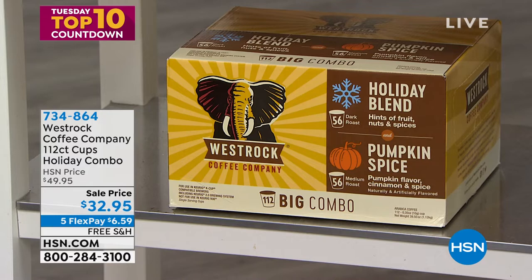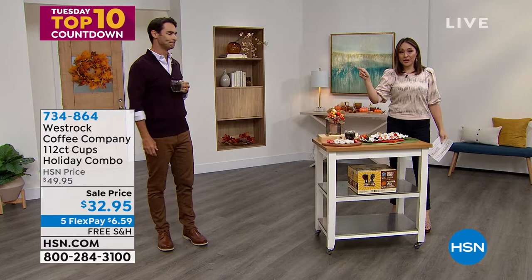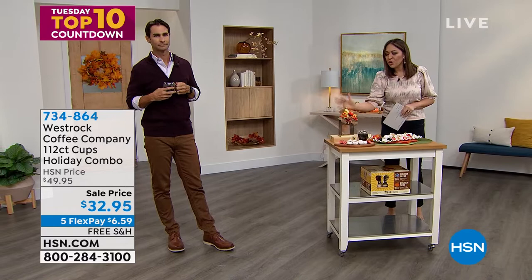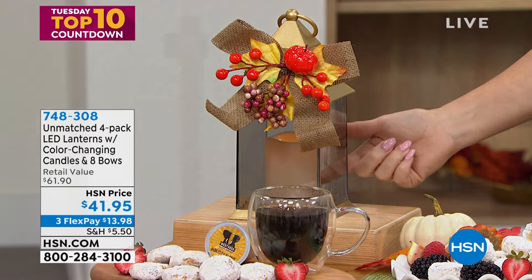That's going to last you about four months — you're never going to buy another cup of coffee until Christmas. That's coming at the end of the hour, so hang out for that. But let's talk decor — take a look at this beautiful lantern. It has an LED candle inside, and you get to pick the color of the lantern.